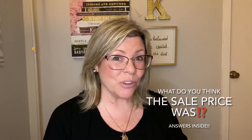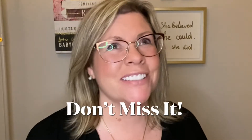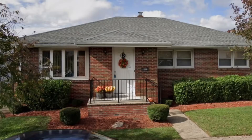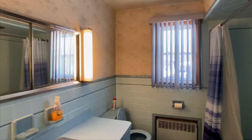How much more do you think this home sold for? Stick around because the results are insane. In this video, you'll learn how this wonderful family home went from this to this.